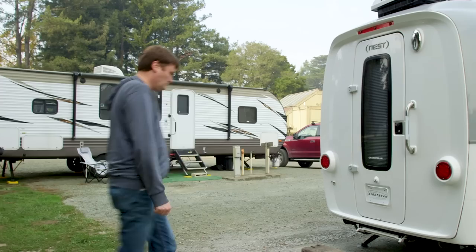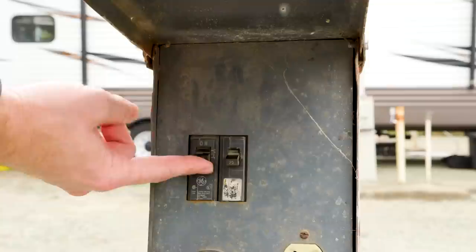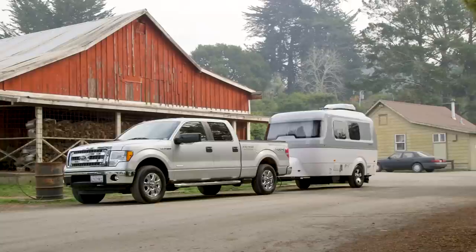That's actually my overall experience with the Nest. Everything worked, and when it didn't, it was probably my fault. Like when I couldn't get the furnace to switch on — turns out I forgot to flip the breaker button when I hooked up the trailer. After that I could turn on the heat. And I even tried the roof-mounted air conditioner, at least for a few minutes. Of course, it was 43 degrees outside.